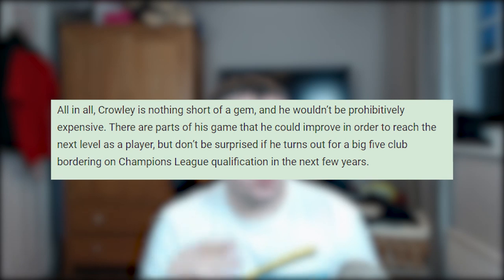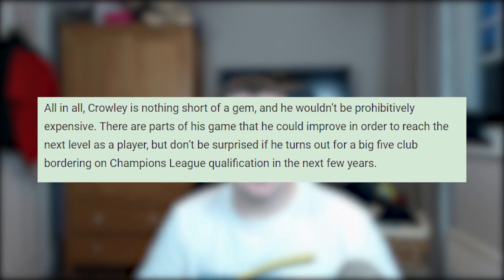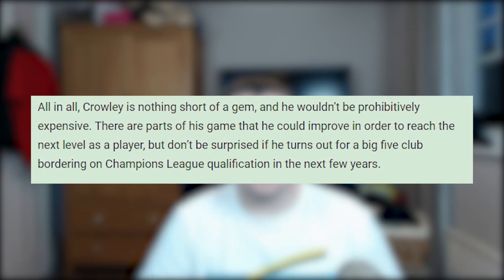One other drawback is that he's a bit one-footed, so he could be a bit predictable — we've probably seen that with Hutter as well. He's reminding me of Hutter a lot. But look at this last paragraph in the article: 'Crowley is nothing short of a gem and he wouldn't be prohibitively expensive. There are parts of his game he could improve in order to reach the next level, but don't be surprised if he turns out for a big-five club bordering on Champions League qualification in the next few years' — a.k.a. Birmingham City.